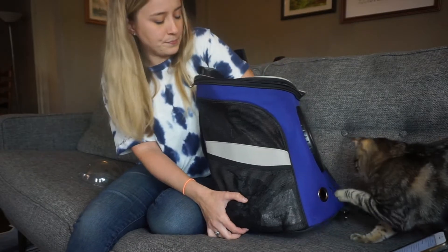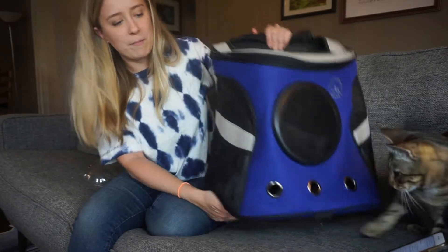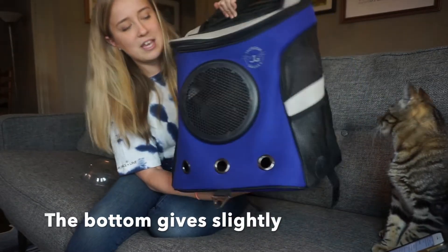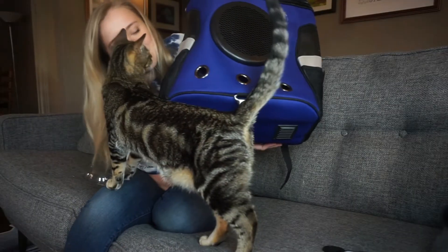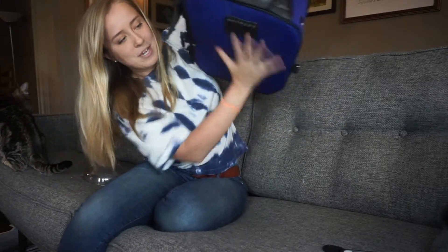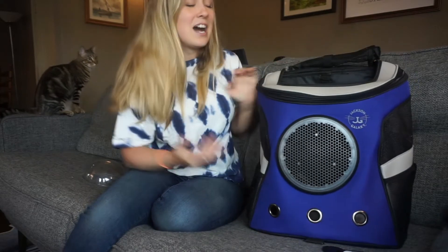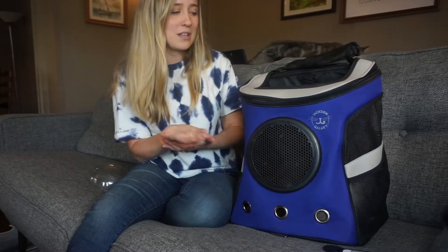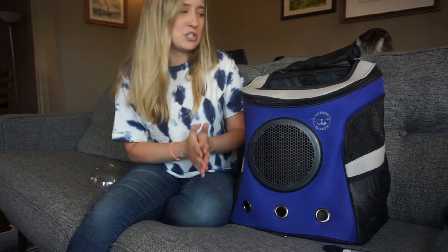The bottom comes with a little tray, however it's not very firm, so when I have my heavy cat inside, they tend to sink through the bottom a bit. I sometimes get a little lump down there. I find that more comfortable for me when wearing it, but I'm not sure if it's more comfortable for the cat. If your cat is anxious, you might want a backpack with a sturdier, more solid bottom.